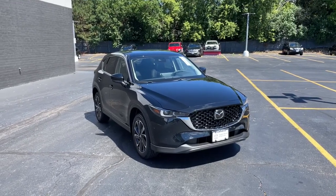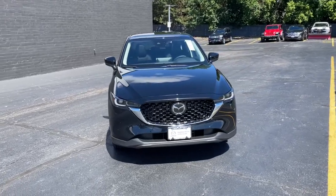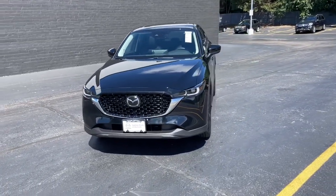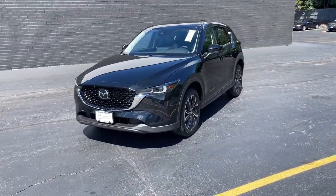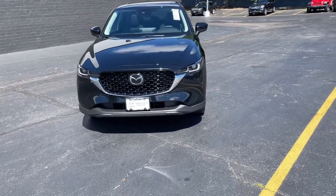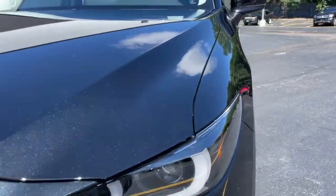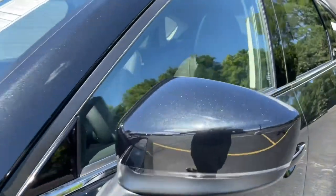This could be the car for you — the 2022 Mazda CX-5. This sporty CX-5 delivers upscale style, comfort, and versatility. From its premium interior to its excellent ride quality to its SUV capability, this compact crossover was designed to exceed expectations.